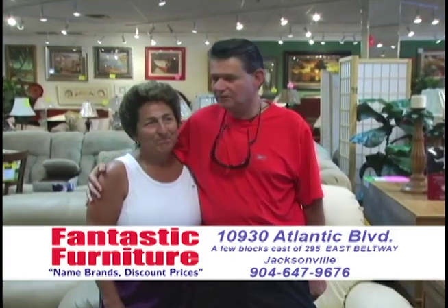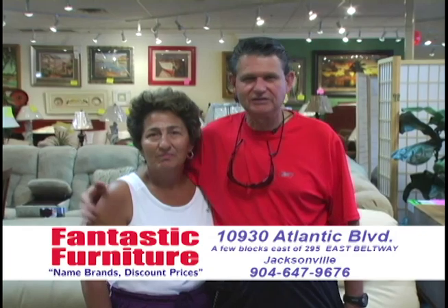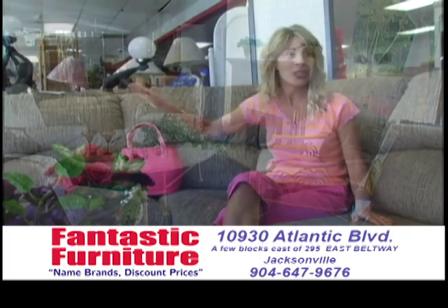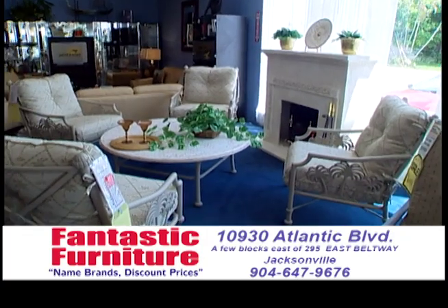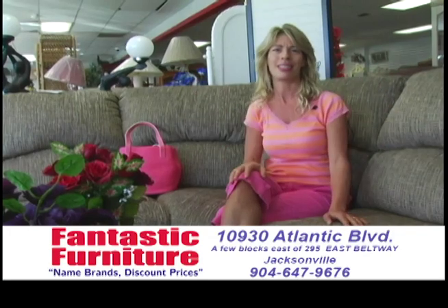People are friendly and they treat you right. So come on down. This place is absolutely incredible. I have been to every furniture store, and I am so glad I came in here today. Fantastic — this is the greatest place, you should come.